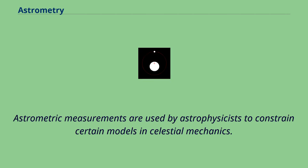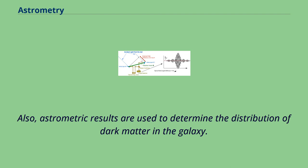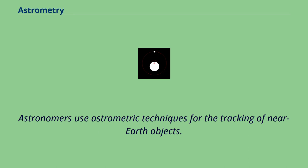Astrometric measurements are used by astrophysicists to constrain certain models in celestial mechanics. By measuring the velocities of pulsars, it is possible to put a limit on the asymmetry of supernova explosions. Also, astrometric results are used to determine the distribution of dark matter in the galaxy. Astronomers use astrometric techniques for the tracking of near-Earth objects.